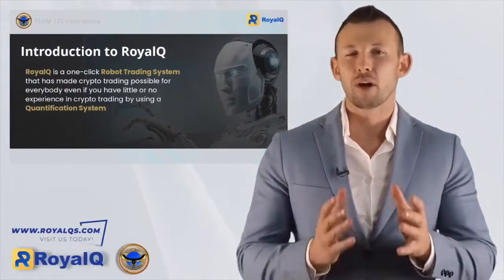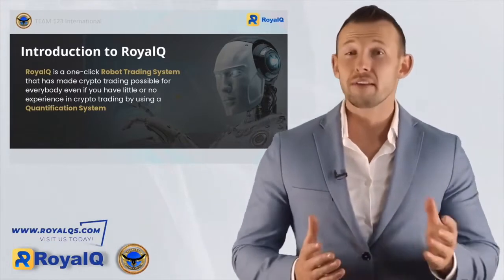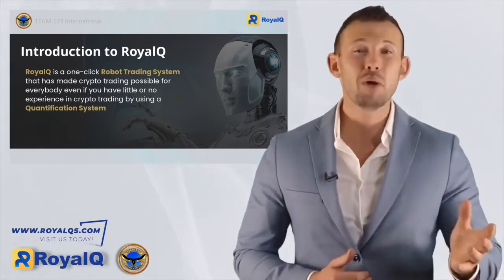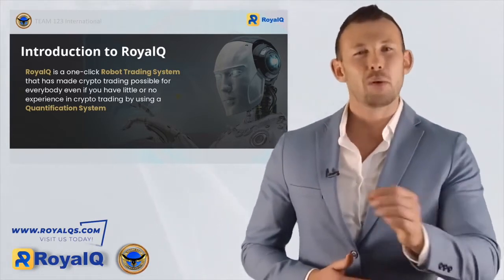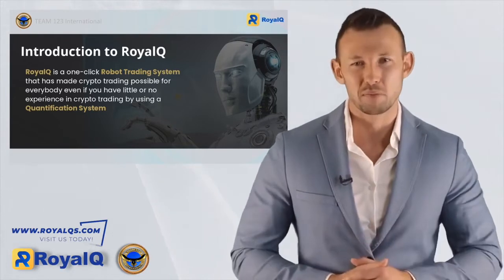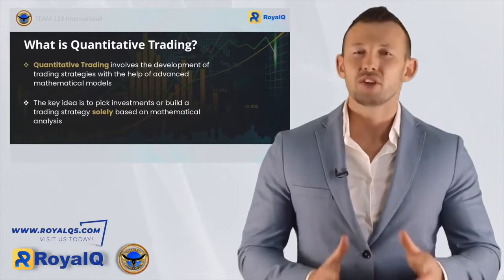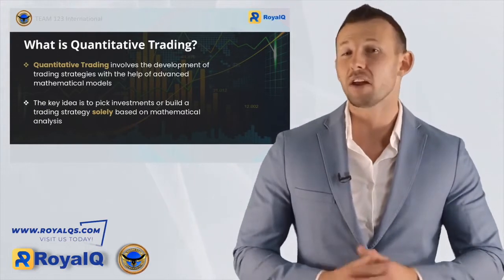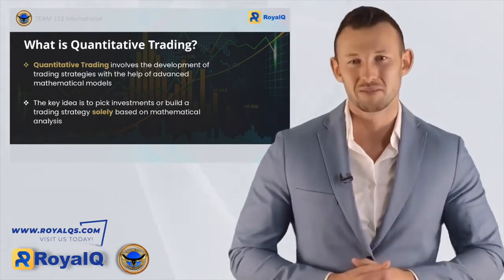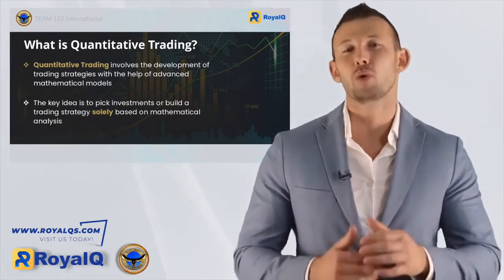So the big question: what is Royal Q? Royal Q has revolutionized the way we trade with a simple one-click robot trading system, making crypto trading possible for anyone and everyone — from those with little experience to those with none. Our quantification system makes everything possible. Quantitative trading is the development of various trading strategies based around advanced mathematical models, with investments chosen solely around mathematical analysis.